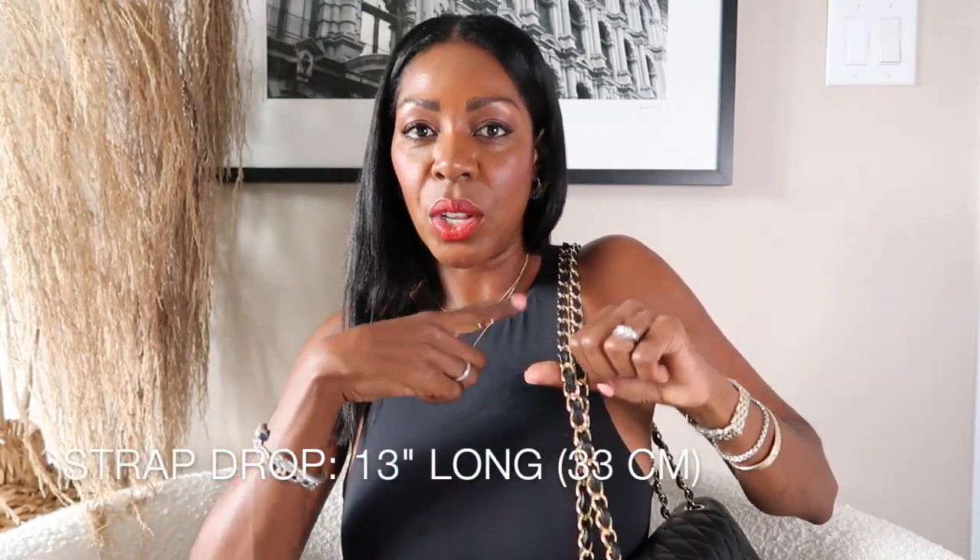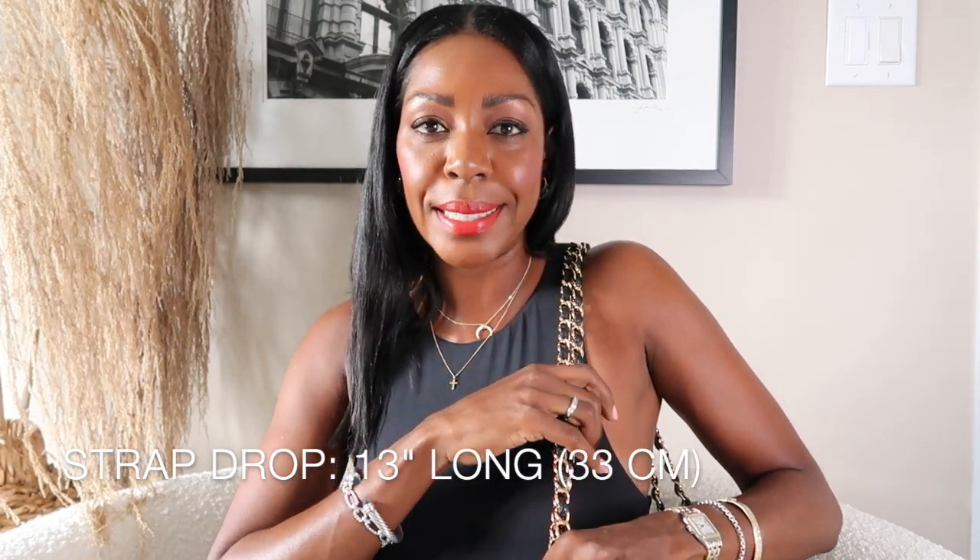Before I get into what actually fits in this bag, I wanted to let you guys know how long the strap drop is — how long it falls when you put it on your shoulder. It hangs 13 inches long off your shoulder, which is 33 centimeters for my Canadian friends. I'm relatively tall at five foot seven, and I feel that's a perfect length on somebody like me. I wouldn't wear this cross body or as a single strap because it just looks kind of weird. Maybe if you're much taller you can pull that off.